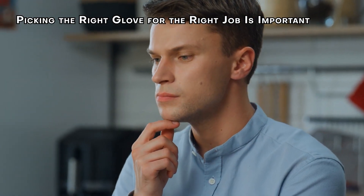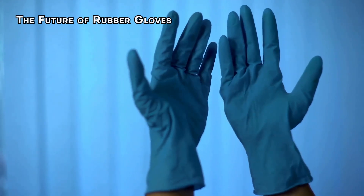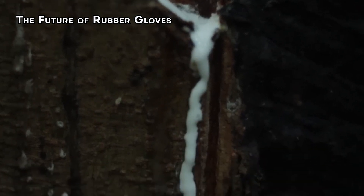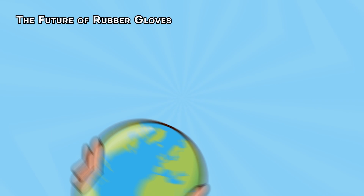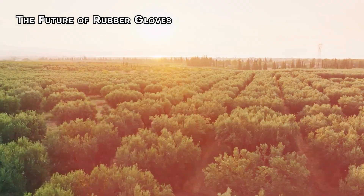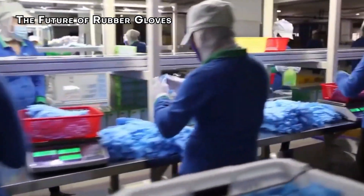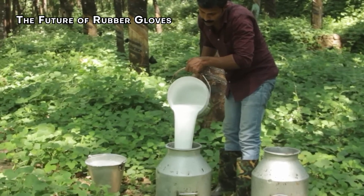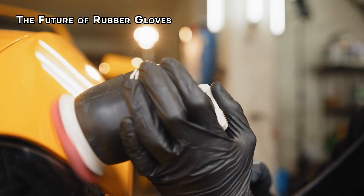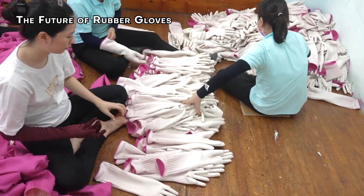Now let's shift focus to another important aspect: the future of rubber gloves. These days, it's all about being green. Rubber gloves aren't good for the environment, and people have started noticing. Many manufacturers are stepping up and adopting eco-friendly methods — sourcing latex from sustainably managed plantations and finding ways to cut down on waste during production. There's also a growing trend of biodegradable gloves made from natural materials, providing a solid alternative to traditional rubber gloves and helping tackle the pollution problem caused by disposable products. As more consumers become aware of environmental issues, demand for sustainable options is likely to rise.